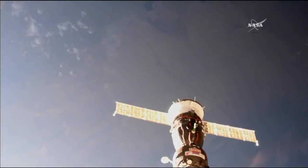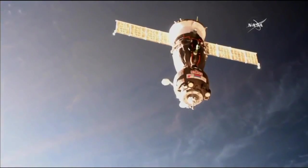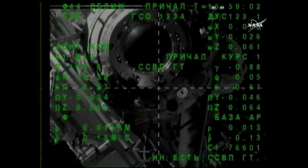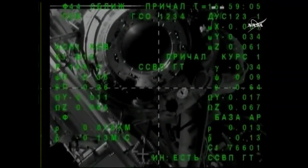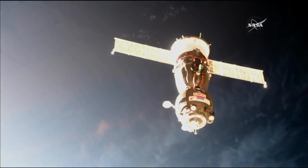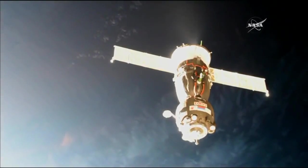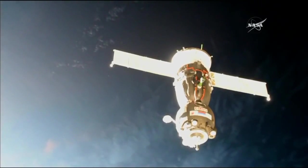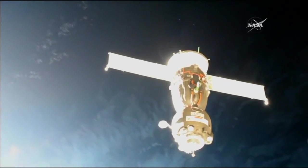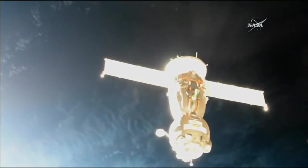Range 18, just a few meters now separating the Soyuz from its destination, closing at a rate of one-tenth of a meter per second. Range 16, rate minus 0.13. Angular size of the target is approximately 1.5 squares. Range 18, rate minus 0.11. The target is offset to the right by approximately one square. Range 10, rate minus 0.1, filters are operating.